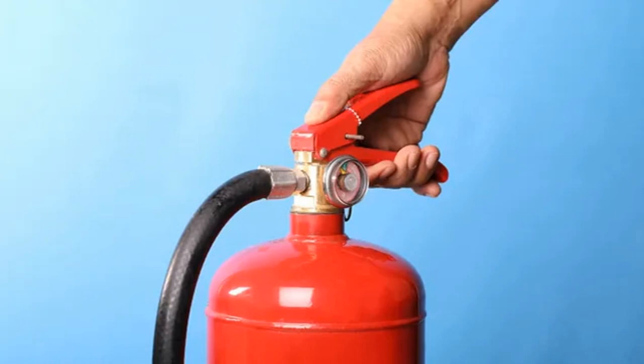Bear in mind that, according to UK guidelines, powder, water, and foam fire extinguishers should be replaced every 5 years. Gas fire extinguishers should be replaced every 10 years.